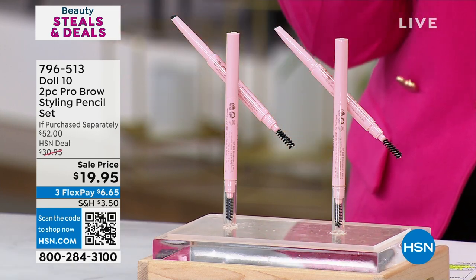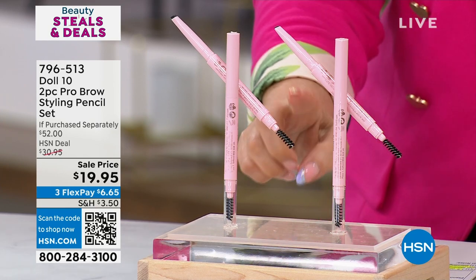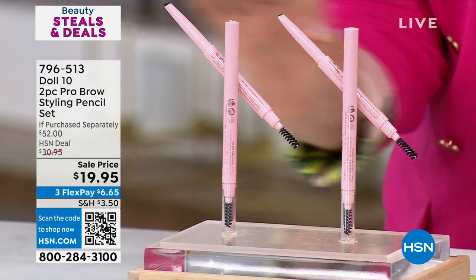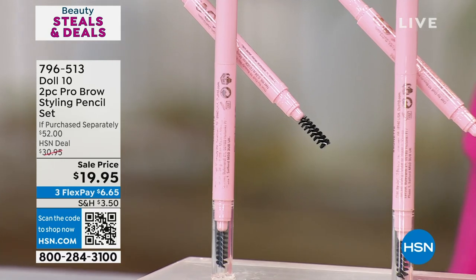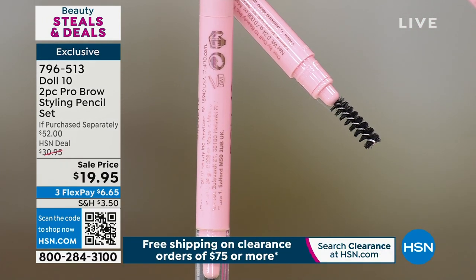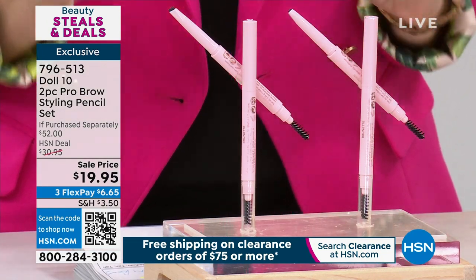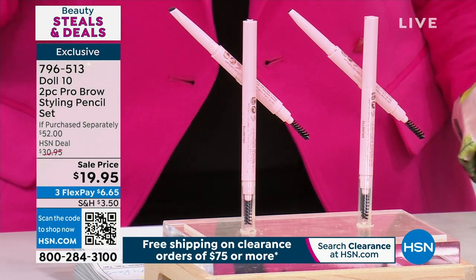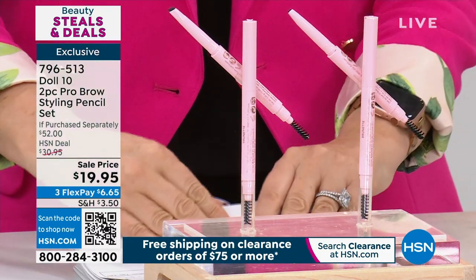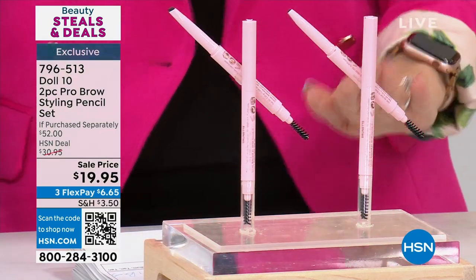I want to give you a peek at this universal two-piece brow pencil styling set. I love that it's got a spoolie. You've got the way to create the perfect brow for under $20, and you're getting two of them. This beautiful brunette color is a completely universal shade — it's going to look great on everybody. It is exclusive to us here at HSN. The item number is 796-513. If you want to start ordering, jump in, because we don't have a lot of these.